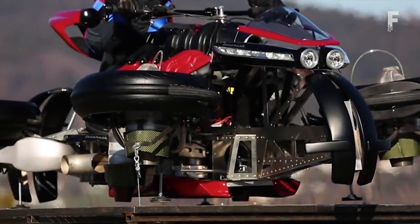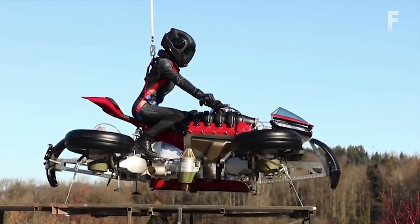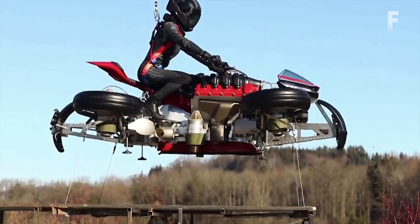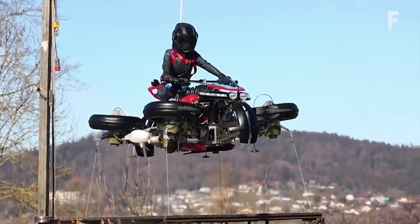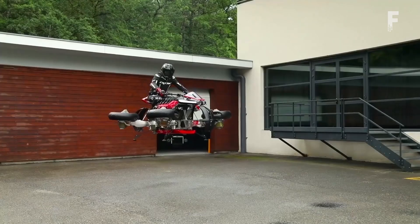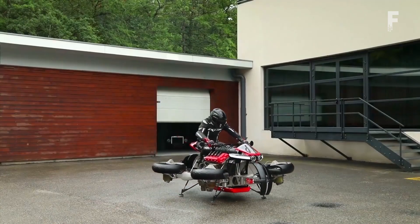The LMV 496 is powered on the road by an electric motor capable of providing a range of 60 miles. With a single switch on the dash, users can change from road mode to flight mode. For flight, it has four horizontal jet turbine engines — one in each corner — delivering 1,300 horsepower of thrust.